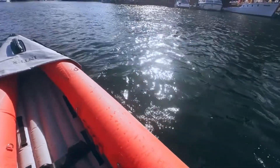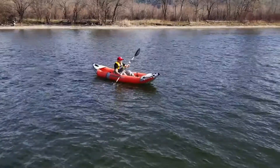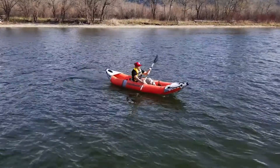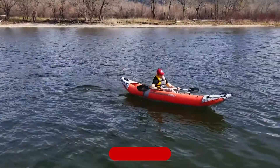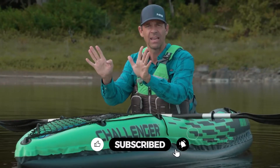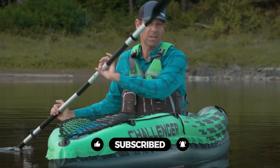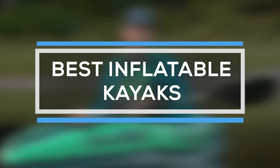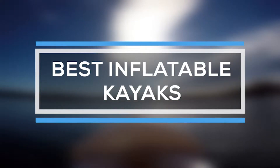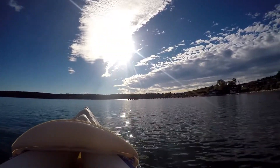Inflatable kayaks are great because they roll or fold up to be stashed inside your car and take up far less space than a traditional kayak. Inflatable kayaks can be less expensive than other watercraft. Some are rated for white water and can even handle two or three people. Inflatable kayaks can even be used for white water rafting and fishing. That's why we are bringing you the 5 best inflatable kayaks in this video — all of them proven to be some of the best in the market.